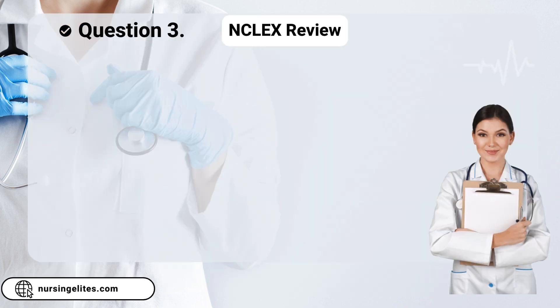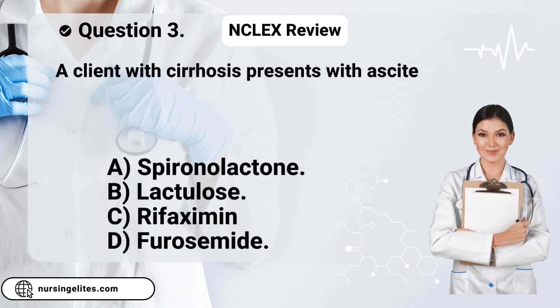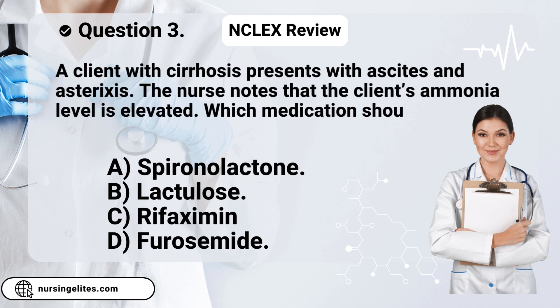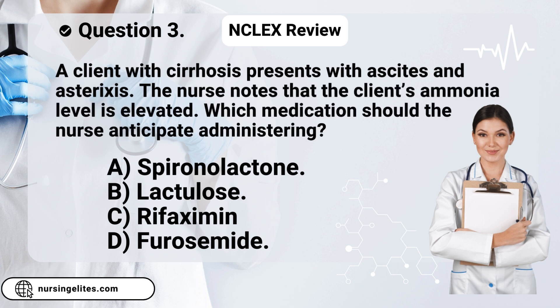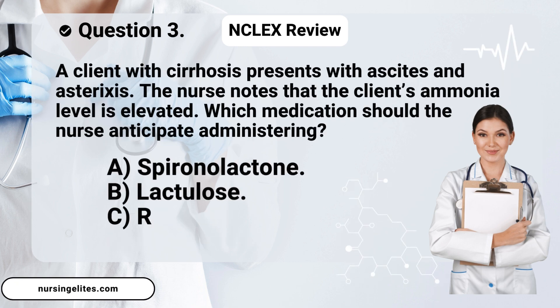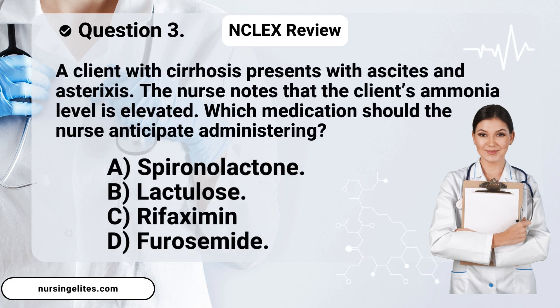Question three. A client with cirrhosis presents with ascites and asterixis. The nurse notes that the client's ammonia level is elevated. Which medication should the nurse anticipate administering? Is it A, spironolactone; B, lactulose; C, rifaximin; or D, furosemide?